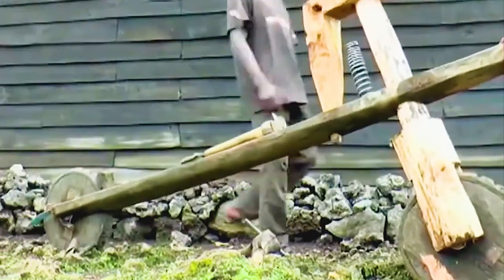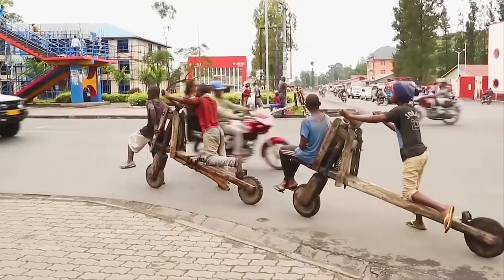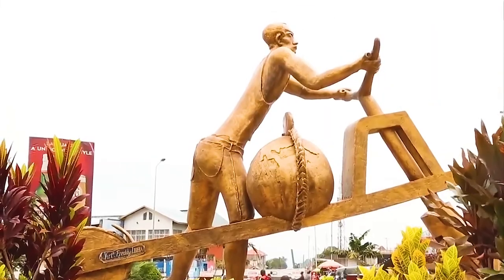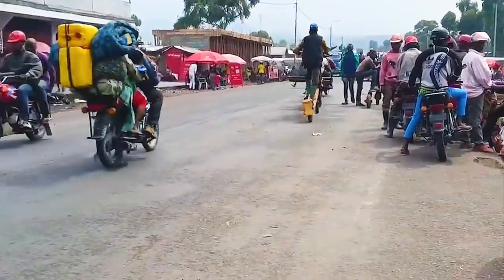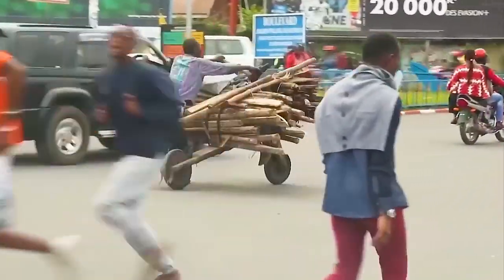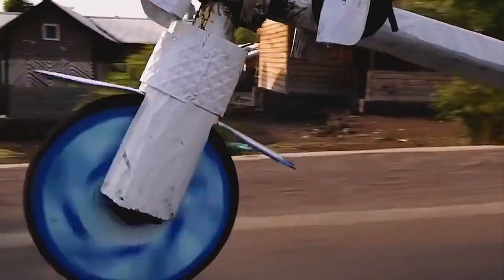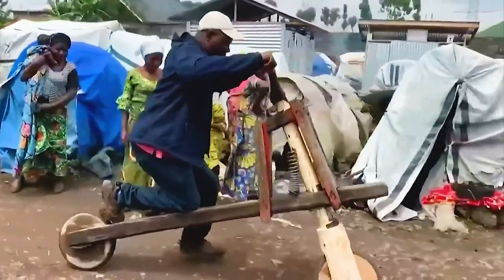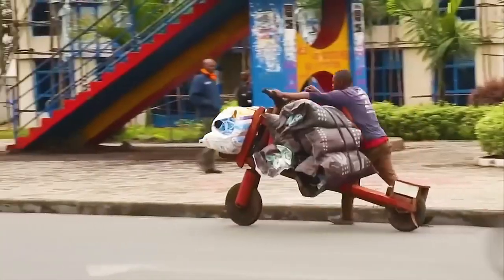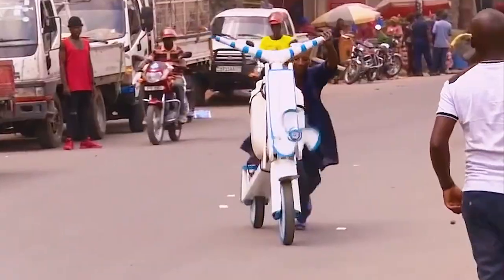Beyond its practical applications, the Chukudu has become a symbol of Congolese resilience and ingenuity. It's a testament to the human spirit's ability to adapt and thrive amidst adversity, and a vivid reminder of how simple solutions often hold the key to complex problems. The Chukudu is more than a wooden scooter — it's a vehicle of change, driving the economy and shaping lives.